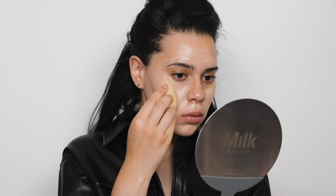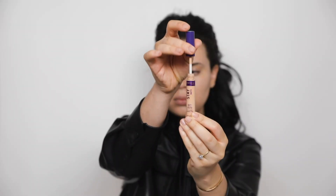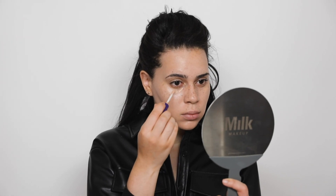For concealer I'm using the Rimmel London Stay Matte Concealer, just a tiny bit underneath the eyes to get rid of any discoloration.